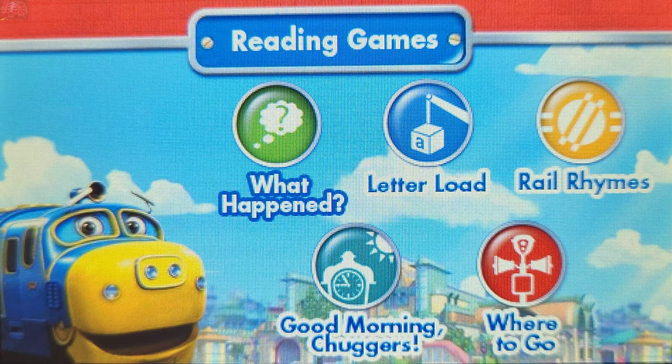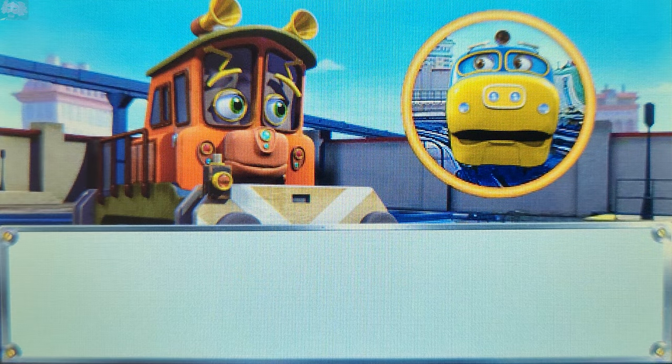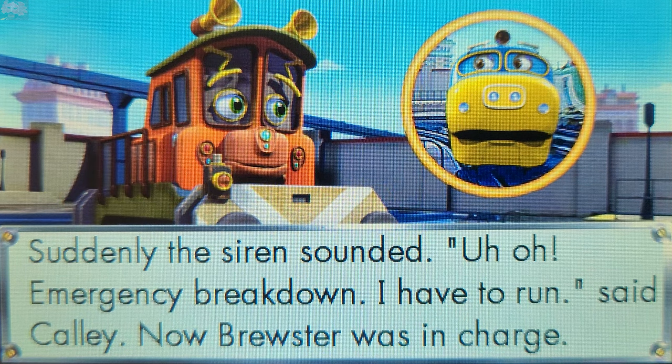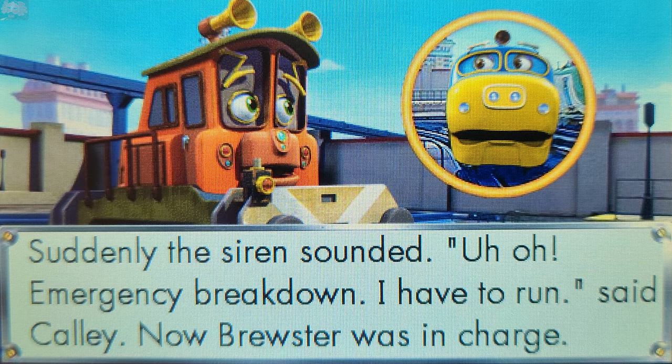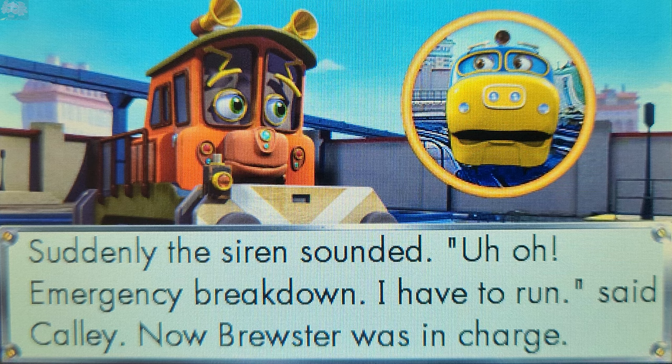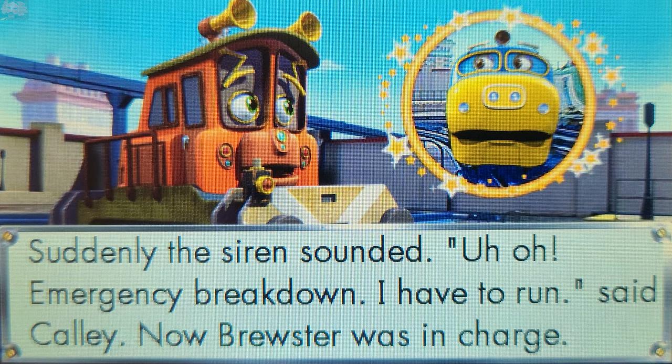What happened? Do you remember what happened in the story? Who was in charge now? Touch a picture or a word to answer. Excellent! Brewster was in charge now.